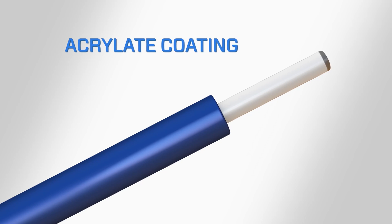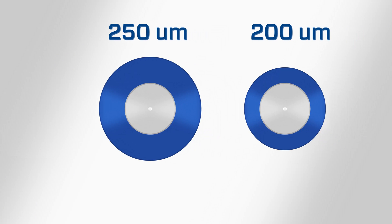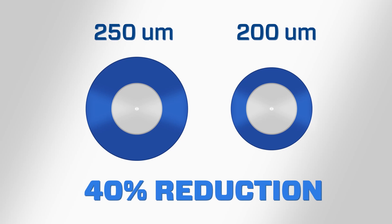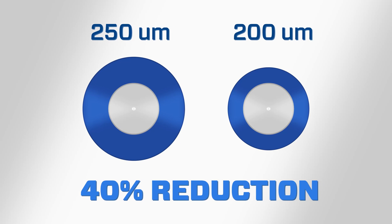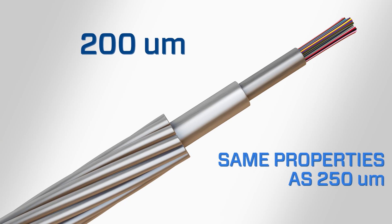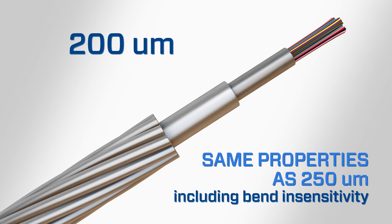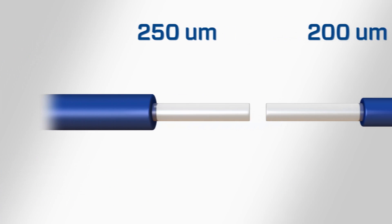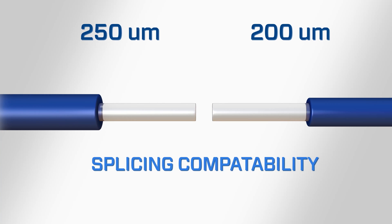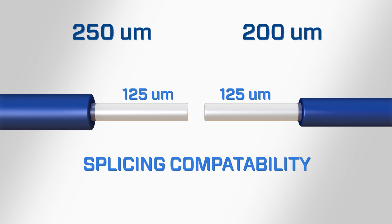In a traditional optical fiber, the coating has a diameter of 250 microns. Advances in fiber manufacturing processes have allowed coatings of fibers to be reduced 40% in size to 200 microns, while maintaining the same core and cladding diameters. This allows the 200-micron optical fiber to retain the same properties, including bend sensitivity, as the latest 250-micron single-mode fibers. This also means that there is compatibility with splicing — when the coating is stripped away, you will be splicing 125-micron diameter glass to 125-micron diameter glass.